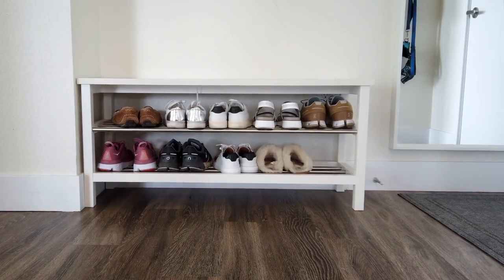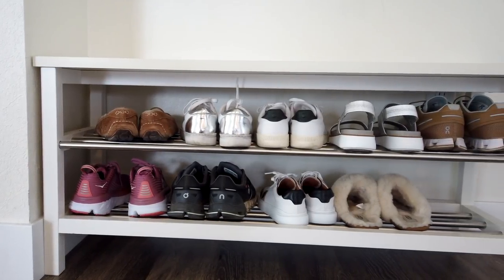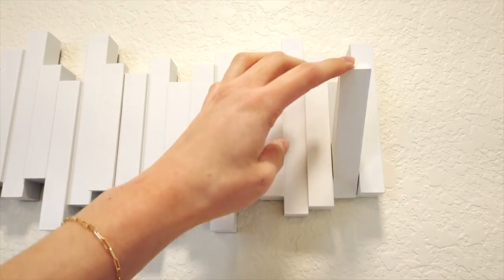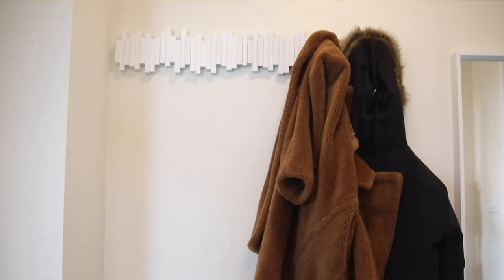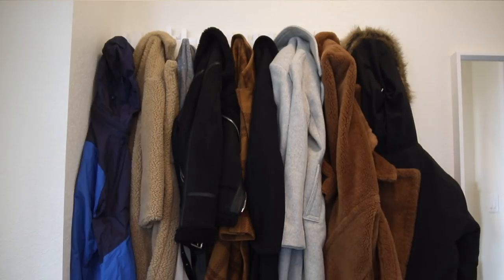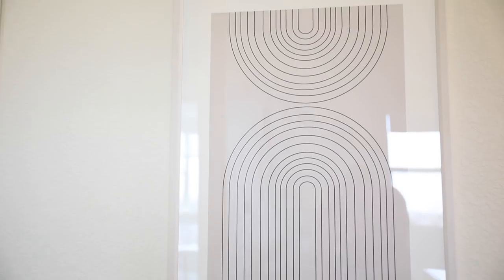On the right-hand side we have a full-length mirror so we can check ourselves before exiting the door. To the left of that space we have our shoe bench from Ikea — it's like our favorite. It fits a good amount of shoes on the top and bottom rack, and the bench itself is perfect for sitting down and putting your boots on and off. Above that shoe bench, we've had these white stick coat hangers for like eight years. We have two of them side by side — they can hold so much weight, look clean and almost like a little art piece, and you can hide or protrude the pegs depending on how many coats you need to hang.